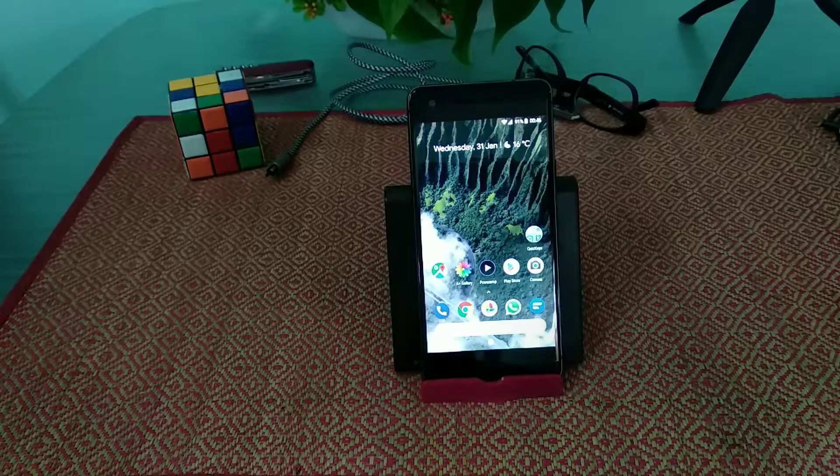I have been using this device as my primary phone for more than a month now, and I have used it extensively.